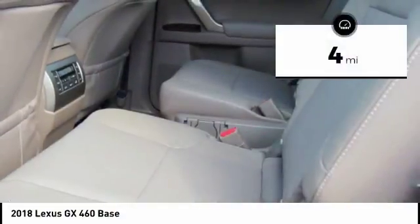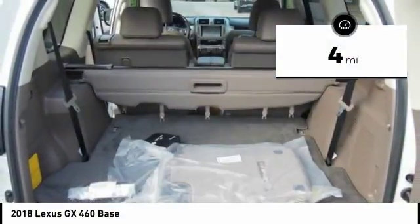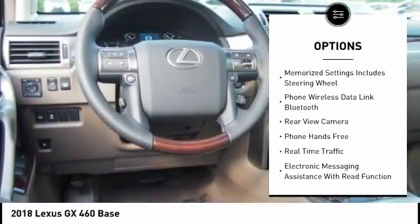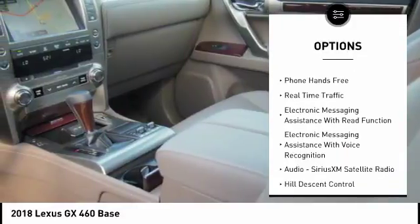This vehicle has less than 100 miles. Here are some of this vehicle's great options: traction control, stability control, cruise control, power brakes, clock, child safety locks.